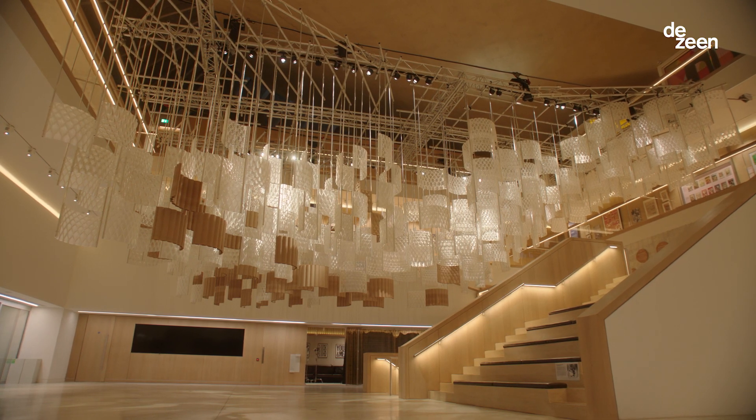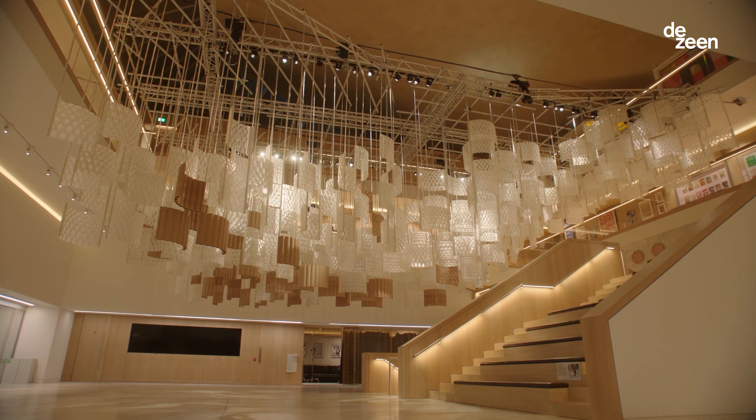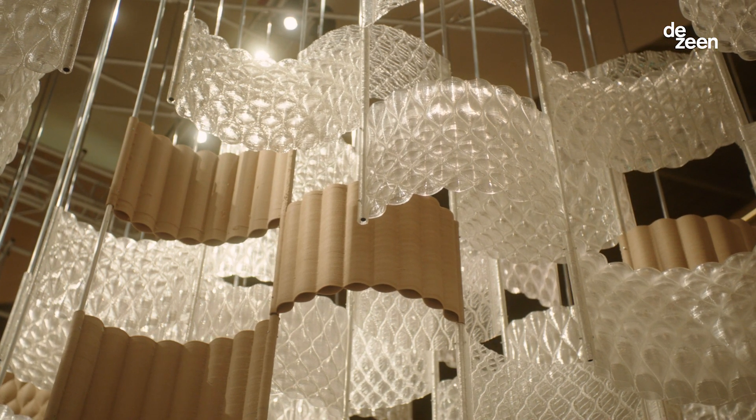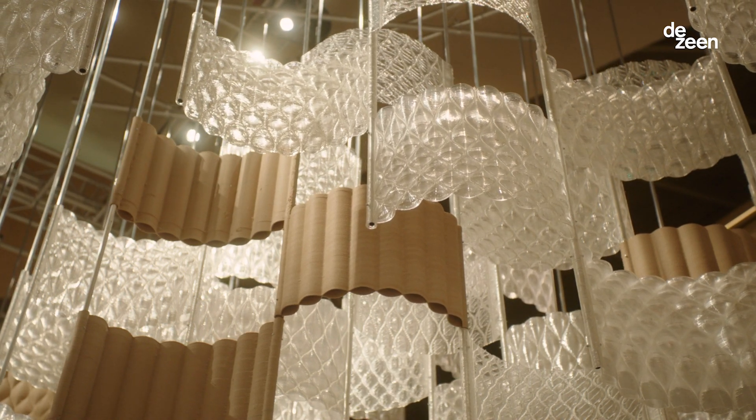I'm Arthur Maomani. I'm an architect and the designer maker of the Aura installation at the Design Museum. Aura is an installation that is part of the Design Museum's Waste Age exhibition, and we worked on this in collaboration with Dassault Systems Studio.